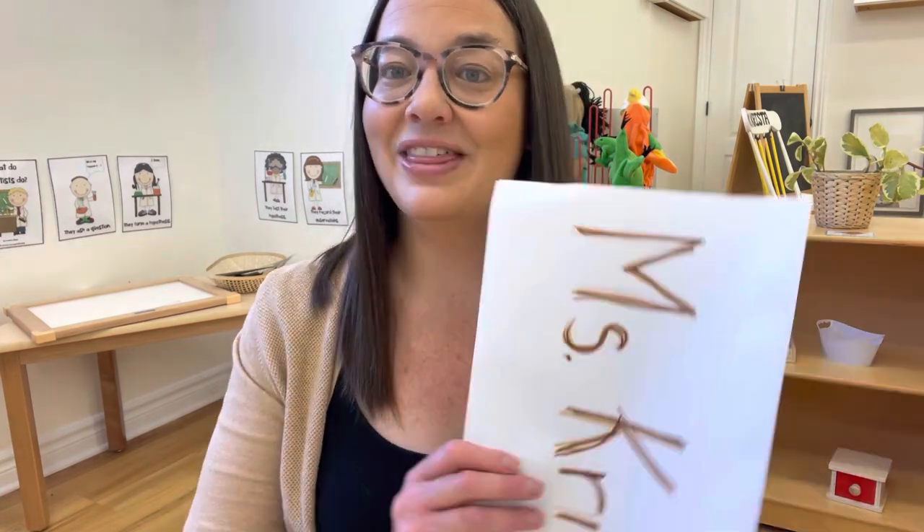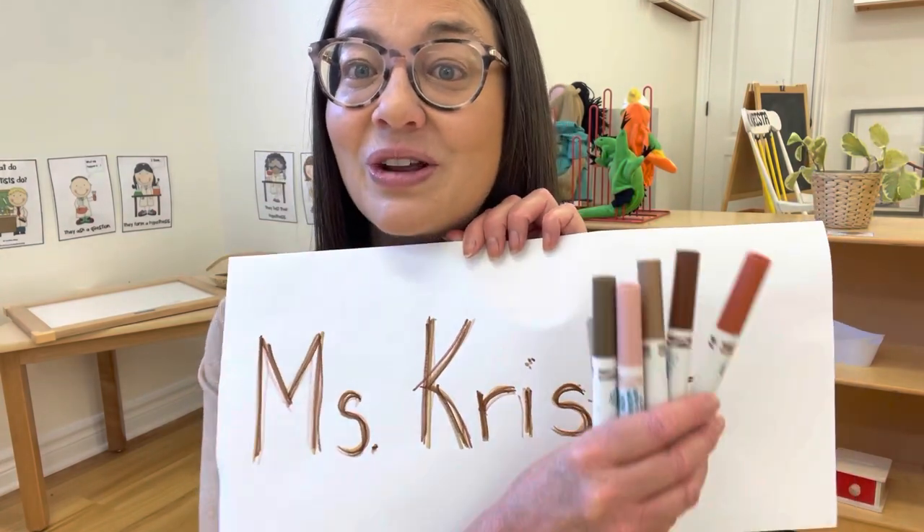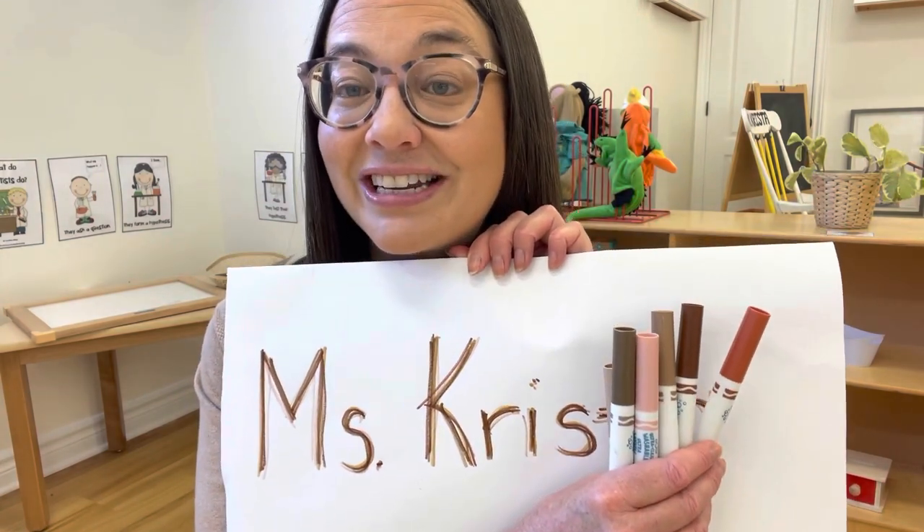One of the things that we love to do around here is rainbow writing, and we'll rainbow write our names. Usually for this activity we give all the children the colors of the rainbow and they practice tracing their names with all the different colors. This month we're doing the same thing but instead of using rainbow colors, we're going to use different skin tones.